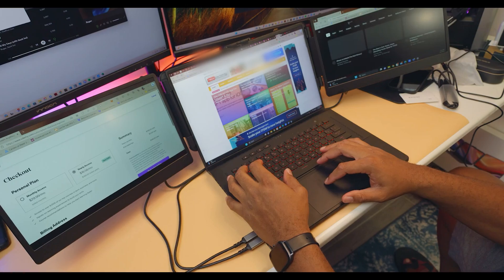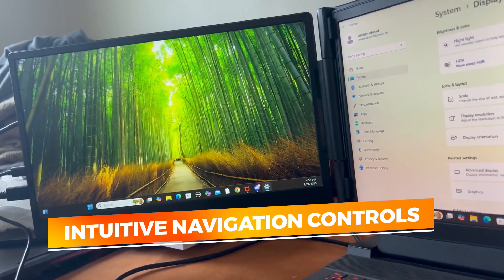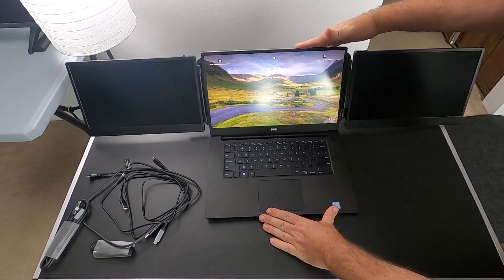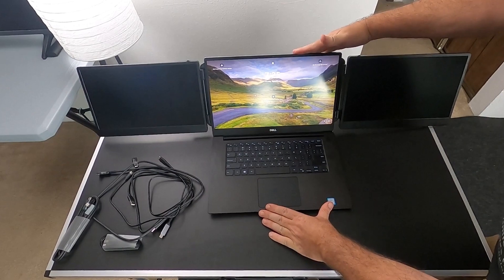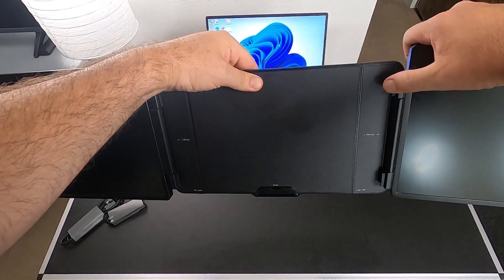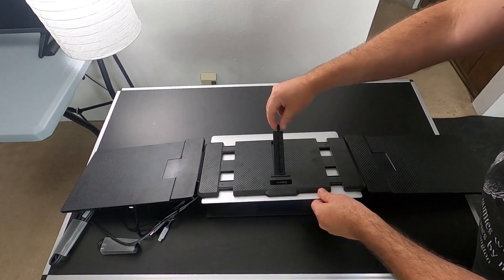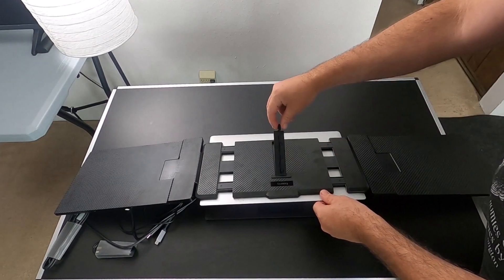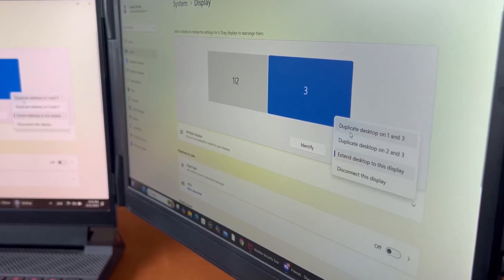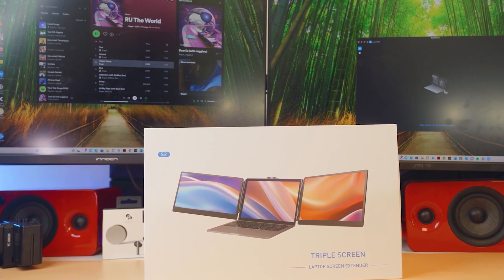In terms of usability, the Casaray Extender shines with intuitive navigation controls, brightness and color adjustments, and compatibility with multitasking software like screen mirroring, dual display mode, and rotation options. Whether you're hosting a Zoom call on one screen and working on the other, or editing videos while referencing your scripts, this extender keeps your workflow seamless. At an attractive price point with premium features, Casaray has managed to balance performance, compatibility, and portability beautifully. It's a reliable pick for those wanting to supercharge their laptop setup without breaking the bank.